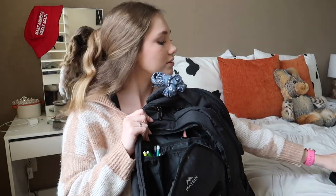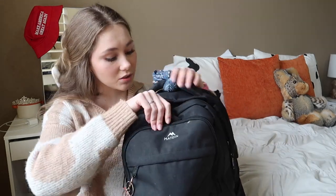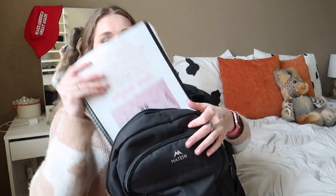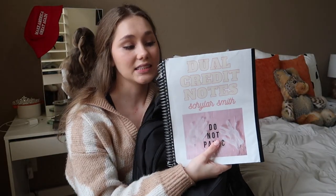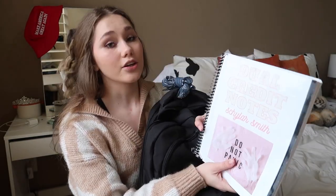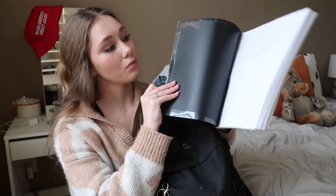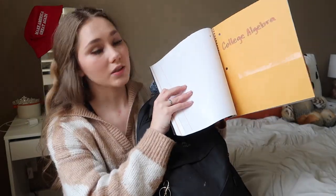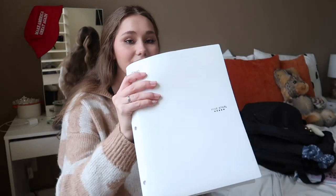Now for the biggest pocket — this is definitely the one we're cleaning out the most. First I have my dual credit books. I took three dual credit classes last semester — dual credit is college classes where you get credit that can transfer to your college. The first section was Brit Lit, the second was Government, and the third was College Algebra. I'm so happy to be finished with those classes.